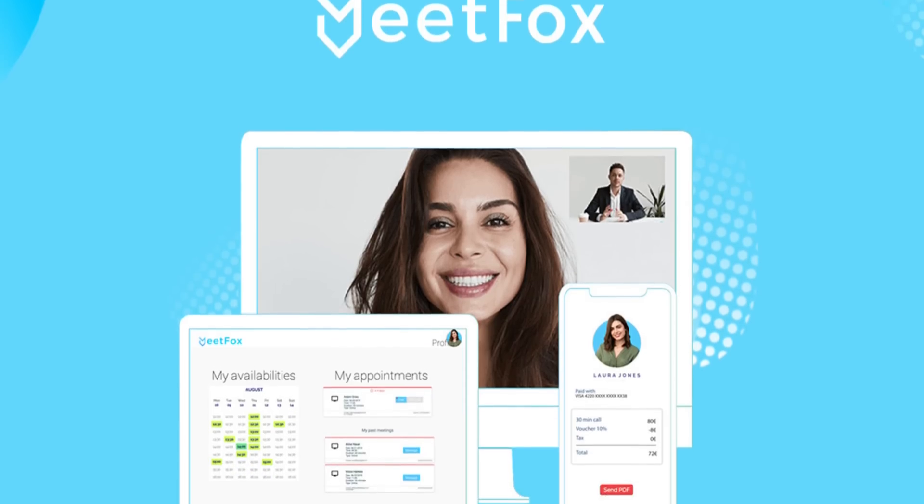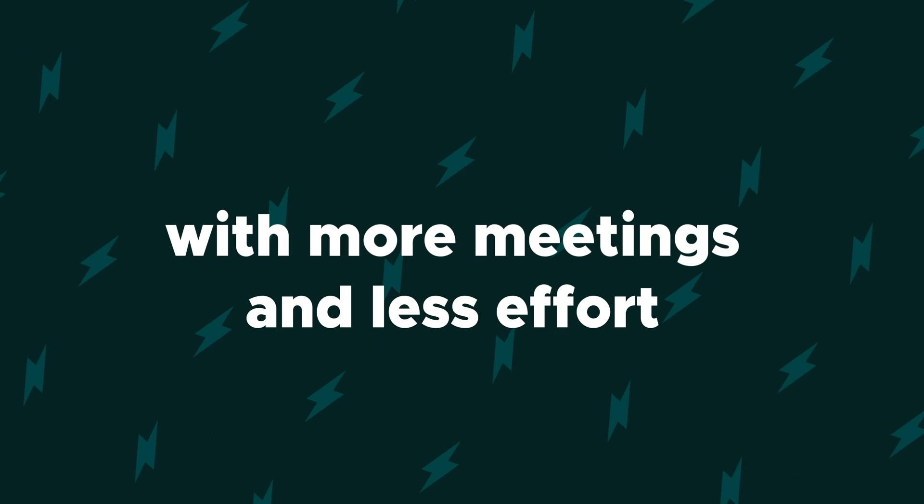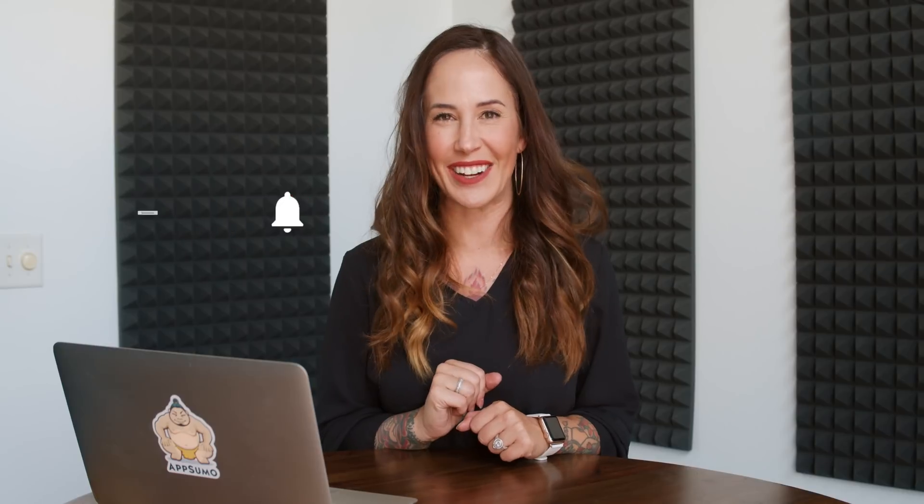What's up, Sumo-lings? Christy here, and today we are talking about MeetFox — an easy-to-use software that helps you fill your schedule with more meetings and less effort. Plus, they ensure you get paid at the same time, so you can focus on what you do best, whatever that might be. AppSumo brings you great deals like this on the regular, so make sure you hit that subscribe button and ring the bell so you never miss out.